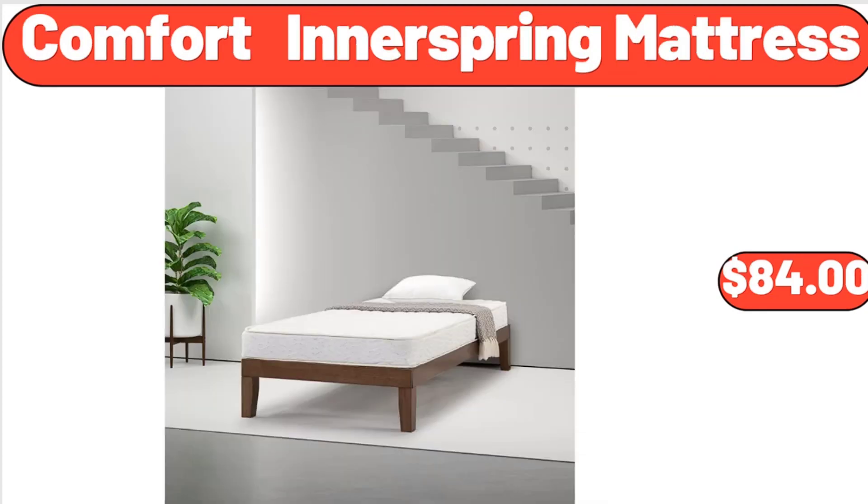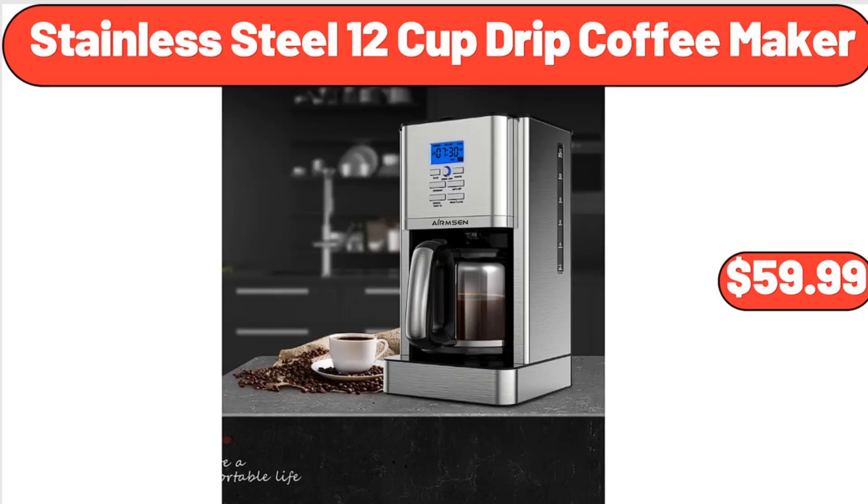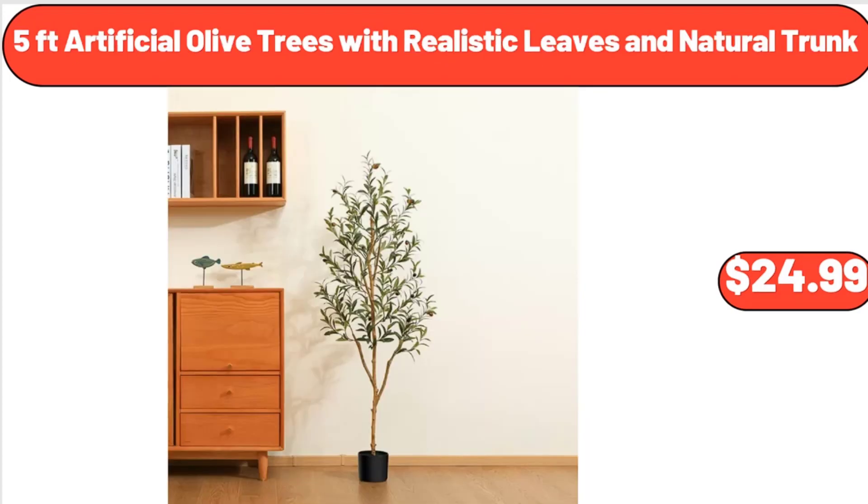Friends, what do you think about the prices of the products — are they too high? Please share your thoughts with us in the comments. Comfort innerspring mattress, $84. Stainless steel 12-cup drip coffee maker, $59.99. 5-foot artificial olive trees with realistic leaves and natural trunk, $24.99.